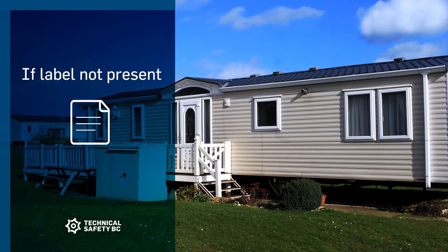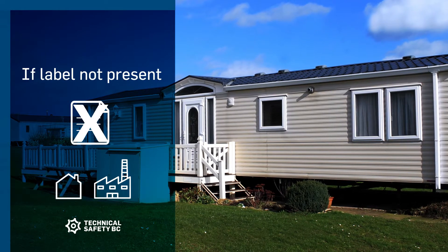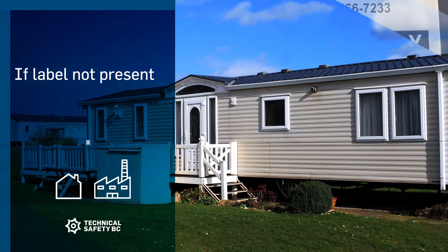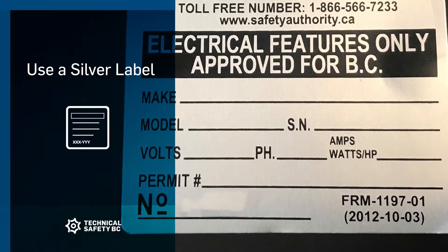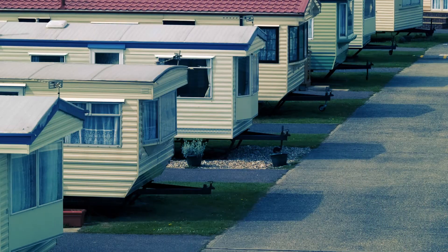When a label is not present, the regulation allows for used manufactured homes and used factory-built structures to display an alternative approval mark label, also known as a silver label, provided by Technical Safety BC. If a silver label is required,